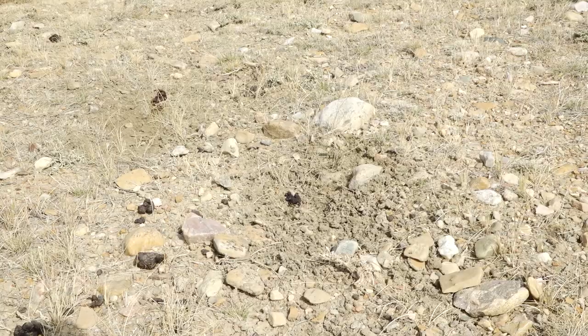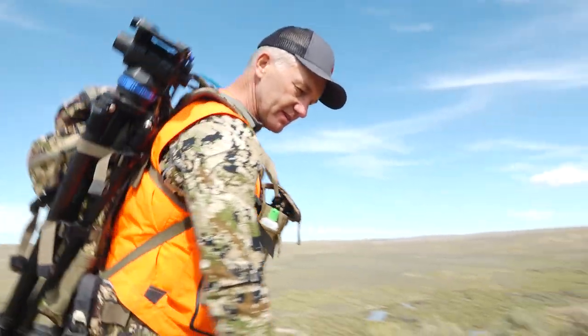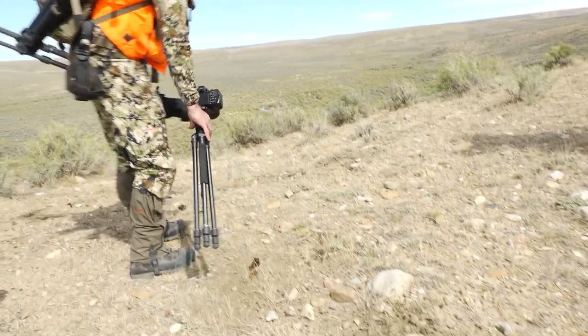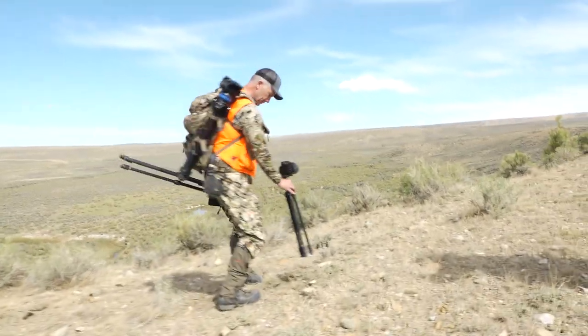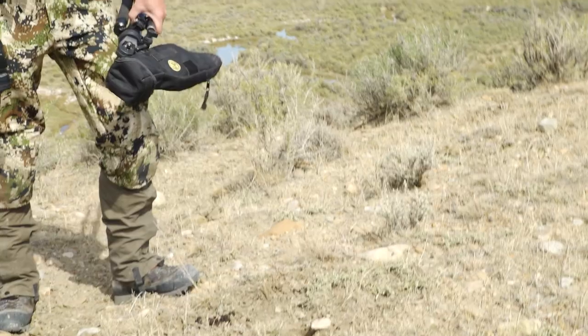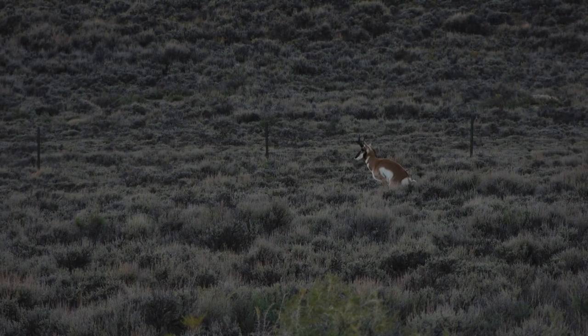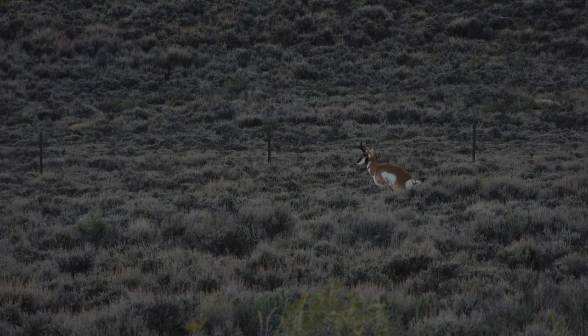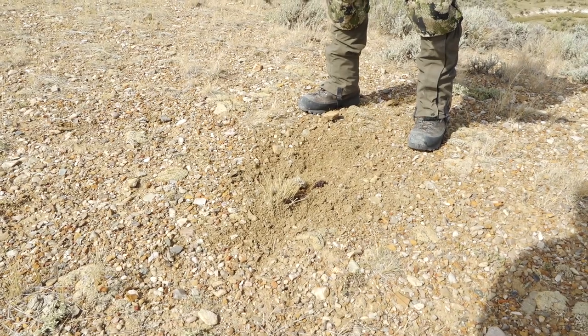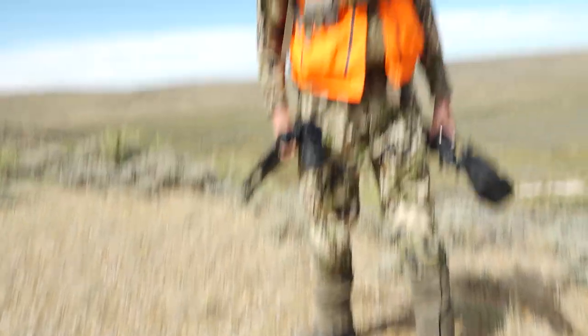We've walked about 15 yards and here's another scrape, here's another scrape with fresh urine in it, here's another scrape. These are all over — over the course of a couple days he'll come and do the same thing. He's hoping that when the ladies come by they smell this and leave their calling card. This is all the same buck, I'm sure, and this is his ridge — he just keeps it scented up.